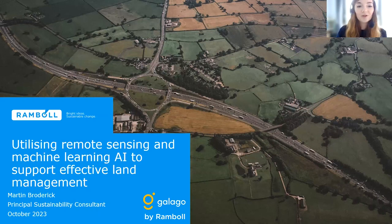Welcome everyone to this IES webinar: Utilizing Remote Sensing and Machine Learning and Artificial Intelligence to Support More Effective Land Management. Today we are delighted to be joined by Martin Broderick. Martin is a Principal Sustainability Consultant at Ramboll, where he has worked for eight years with a primary focus on supporting clients in the delivery of strategic sustainability projects. Martin is now European lead for Ramboll's Galago team, who utilize remote sensing and machine learning AI to provide clients with insights for their land assets at a landscape scale, supporting them to deliver more sustainable outcomes.